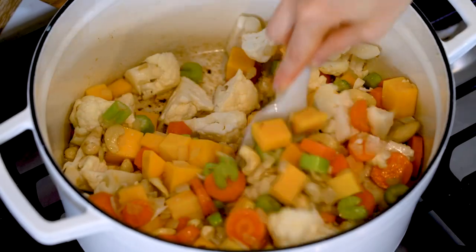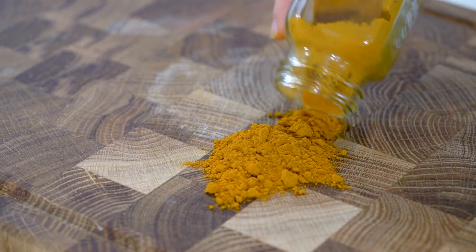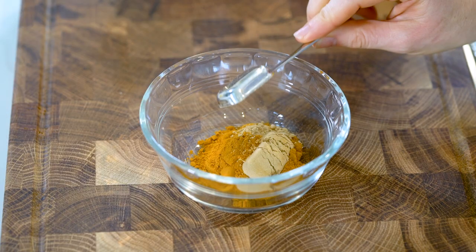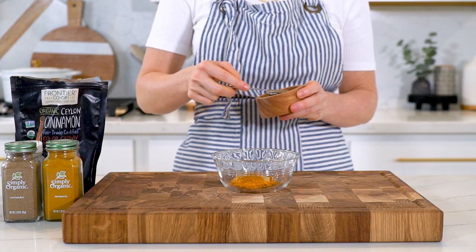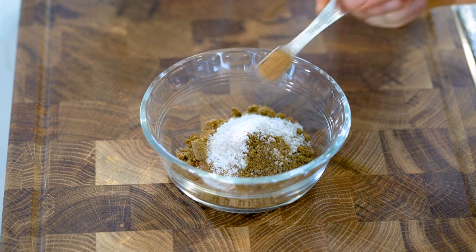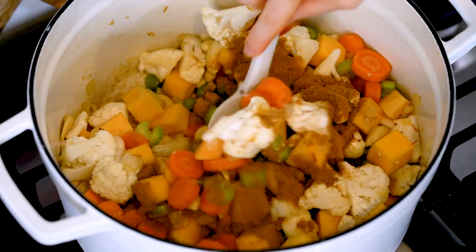While that sautés, mix up the spice blend in a small bowl. Add one tablespoon of ground turmeric — the star ingredient — which contains curcumin, shown to reduce inflammation and improve overall health. Also add one teaspoon of ground ginger, one teaspoon of black pepper (which maximizes curcumin absorption), one teaspoon of cinnamon, one and a half teaspoons of coriander, one and a half teaspoons of cumin, one to two teaspoons of sea salt, and one fourth teaspoon of nutmeg.